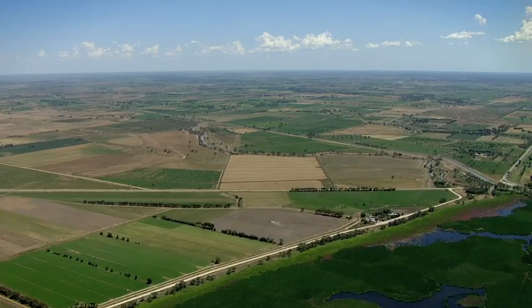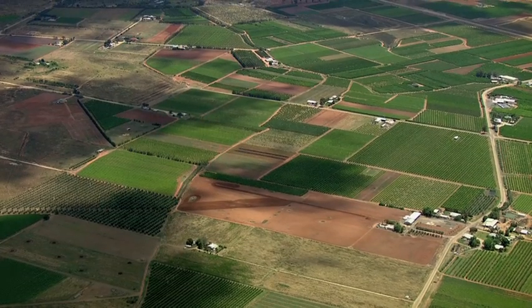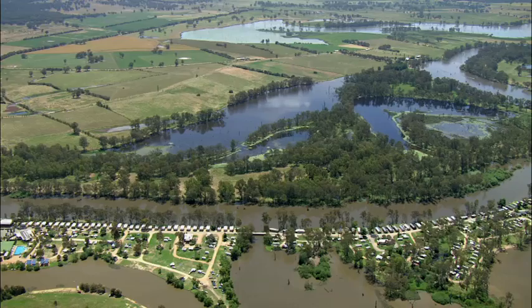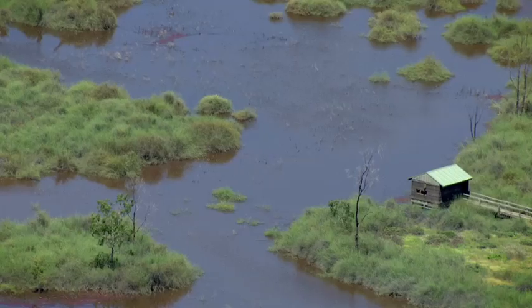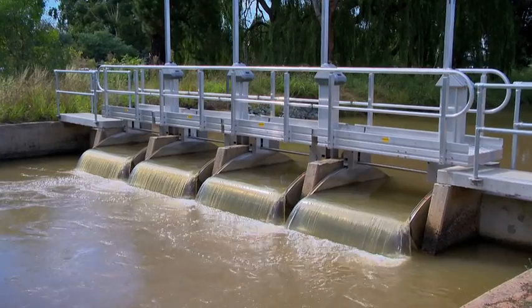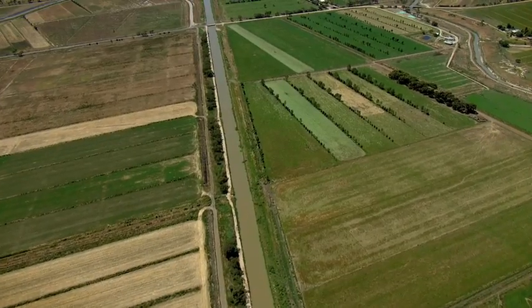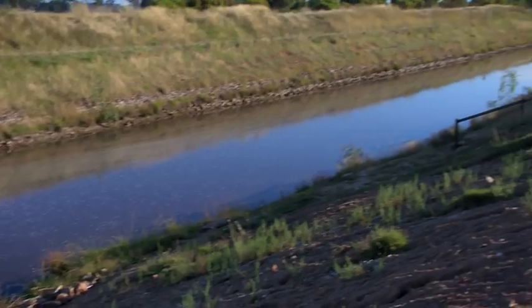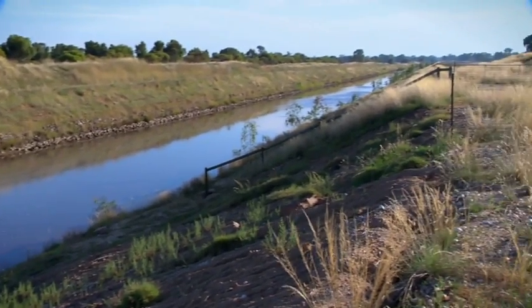It will secure the future productivity of Victoria's food bowl irrigated agricultural region while delivering major environmental benefits. The project is automating Goulburn Murray Irrigation District's 6,000 kilometers of canals, and together with targeted remediation and rationalization, it will see over 425 gigalitres of water saved each year.